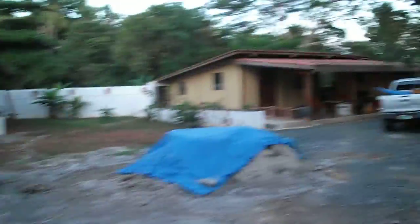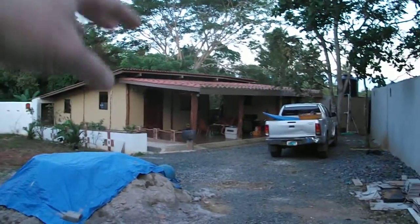This is the house. It was just finished — three bedroom, two bath. It's completely fenced in here. And that's the house.